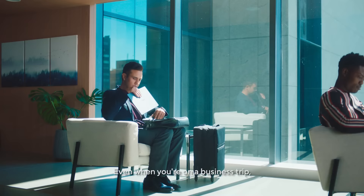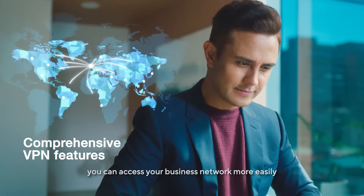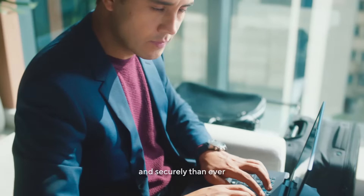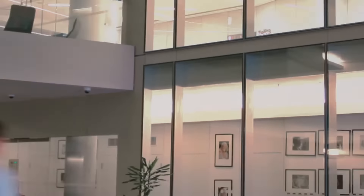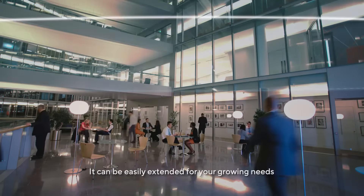Even when you're on a business trip, you can access your business network more easily and securely than ever. No matter how big your business is, it can be easily extended for your growing needs.